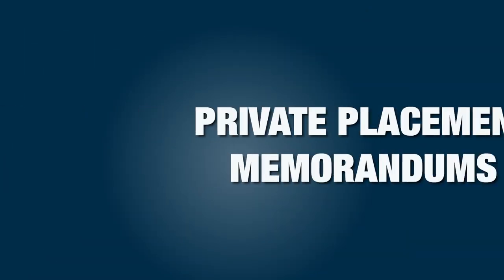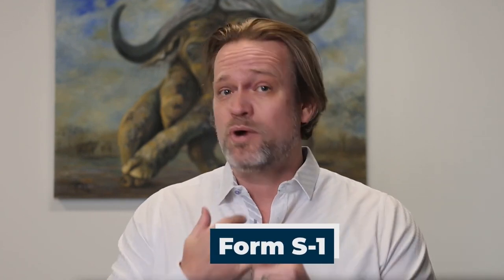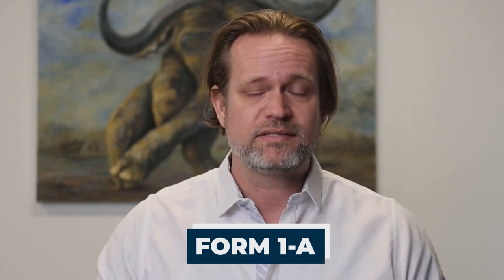Today we're going to talk about private placement memorandums. In the world of securities, a memorandum means a disclosure document. We can sometimes call it a Form S-1 filing for a public company, a Form 1-A to file for a Regulation A offering, or a Form C for filing a Regulation CF offering.